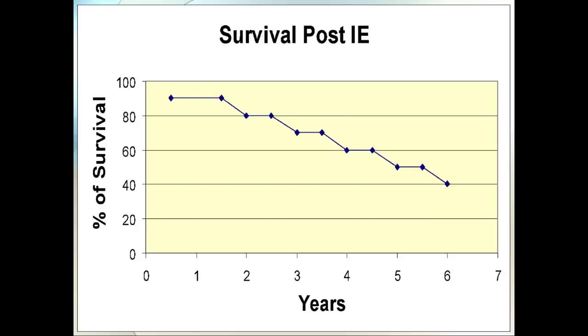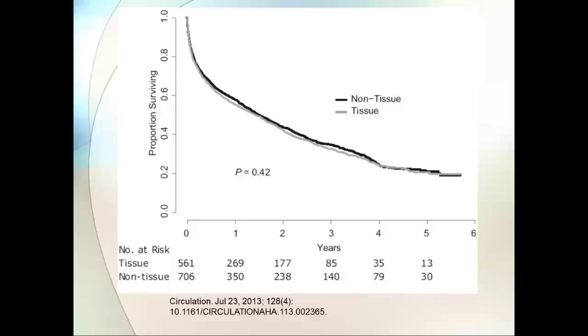One subgroup showed only 20% survival at six years — and this was for dialysis patients who underwent valve replacement surgery for endocarditis. This is a population that was healthy enough to receive a valve, and there was still only 20% survival at six years. Patients with staphylococcal endocarditis did worse than the all-comers curve, as did patients who had diabetes as the underlying cause of renal failure.